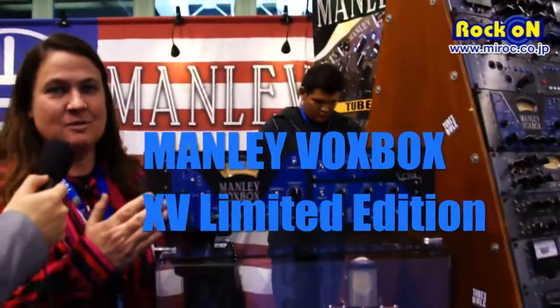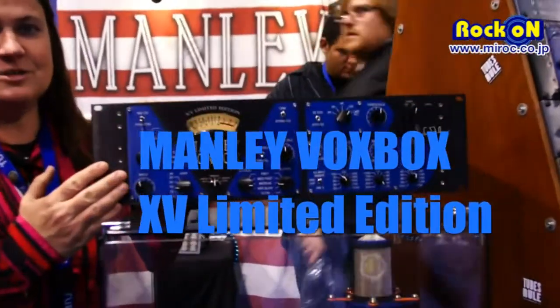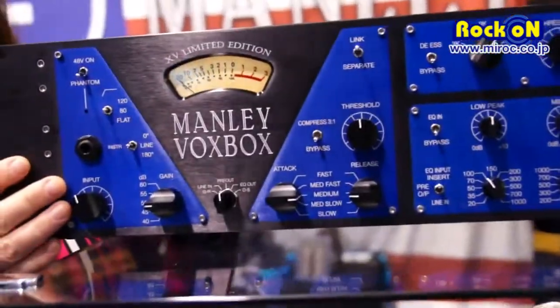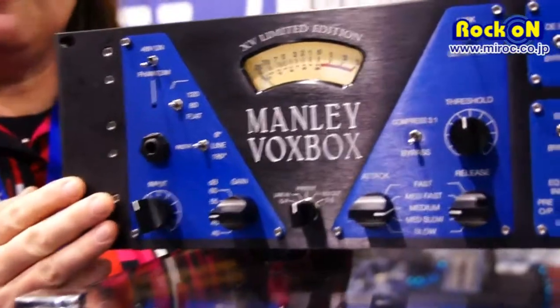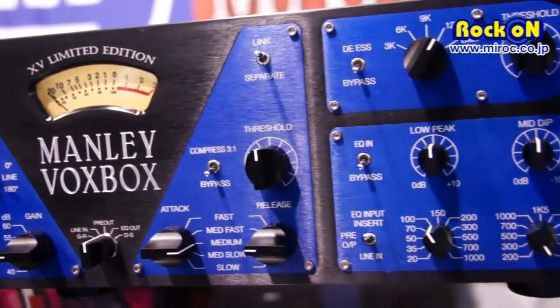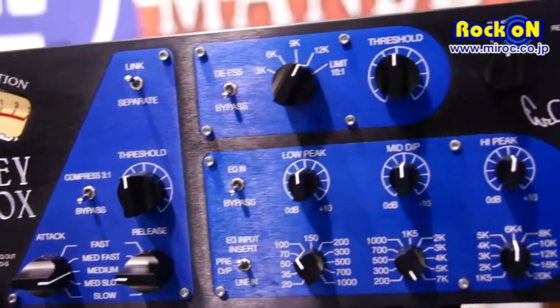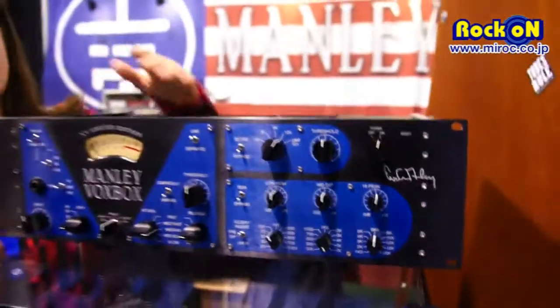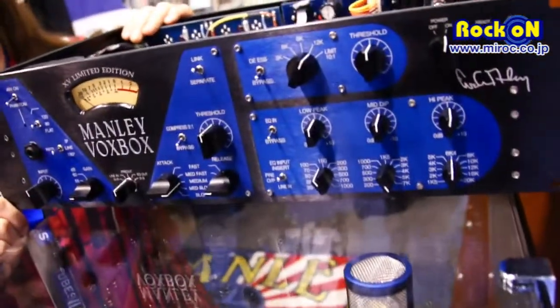We have special anniversary editions of the Manley Vox Box, which is celebrating 15 years of constant production — we started in 1997. This was my first pro audio design, and it's a combination of mic pre-amp, compressor, kind of like a mid-Pultec EQ, a de-ess limiter, and another limiter hiding in there too.